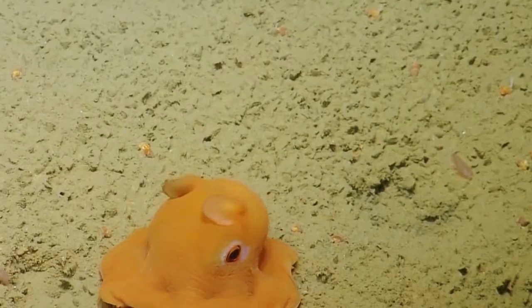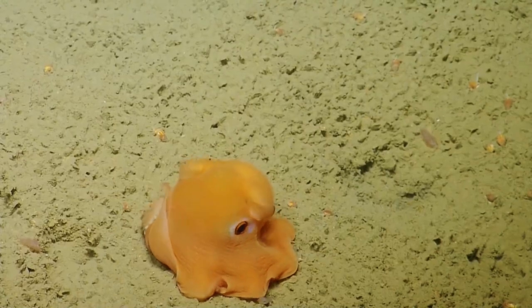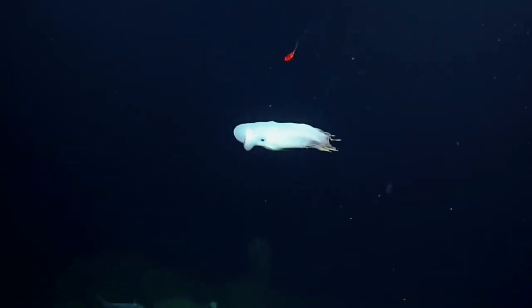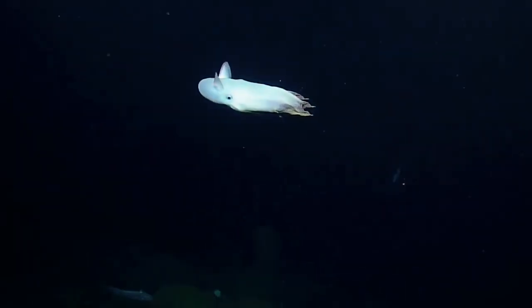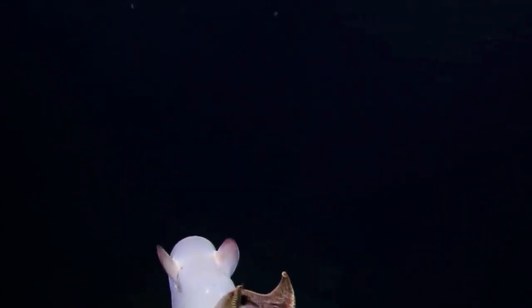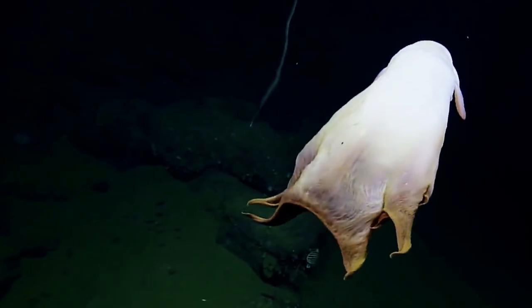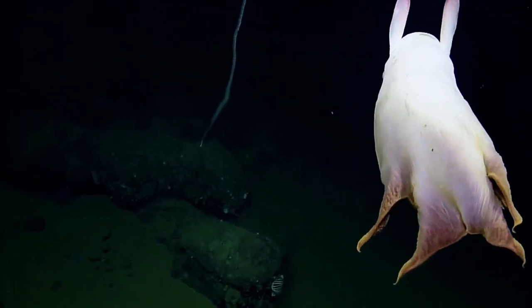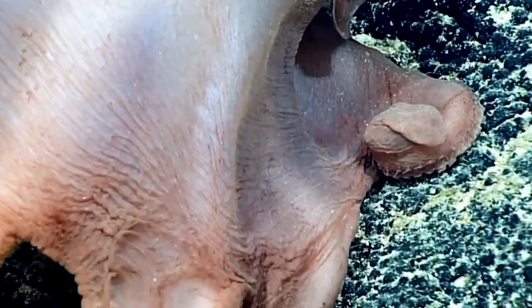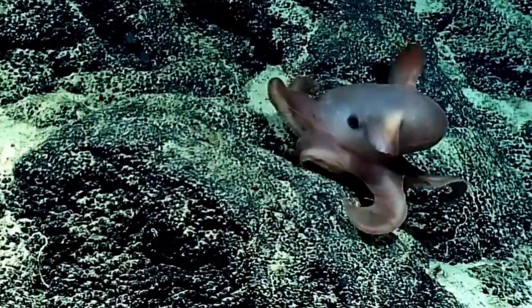Dumbo Octopuses are the deepest surviving octopuses known to science, dwelling up to 13,000 feet below the ocean's surface in oceans all over the world. They devour snails, worms, and other things they find on the ocean floor. They are cirrate octopuses, a type of deep-sea octopus with slender protrusions called cirri that trail from their suckers. The role of cirri is not known, but it is considered to have something to do with feeding. They move through the water by flapping their powerful fins, rather than by expelling water violently from their siphons like other octopuses do. Swimming is aided by the webbing between their arms.